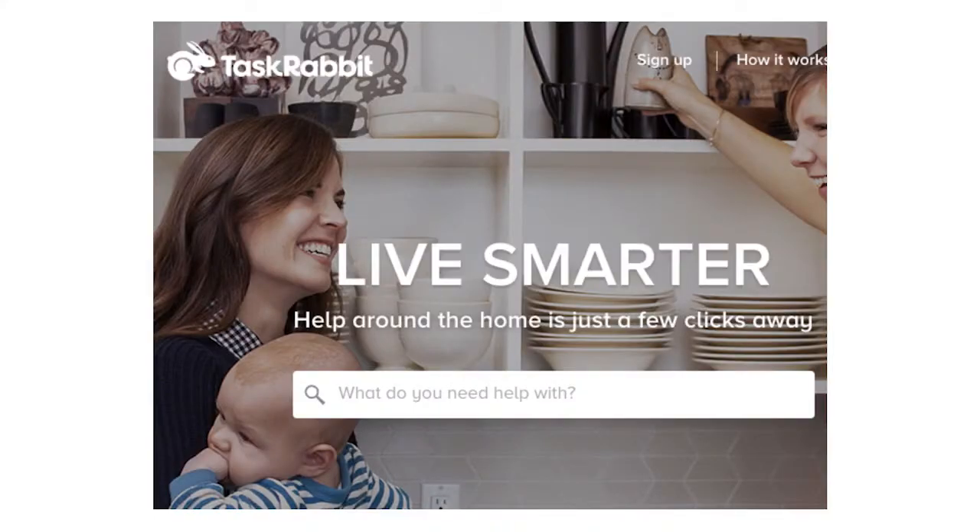With TaskRabbit, we're a website and mobile app to get stuff done — normal, everyday stuff. You know, go to IKEA, bring it back, put it together, put up some shelves, whatever crazy other thing you've got going on in your life. We've got a bunch of people we've verified are good at those things. They are safe, background-checked people that are good at that thing.